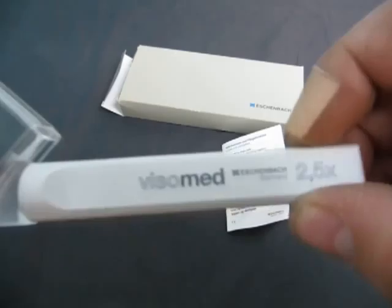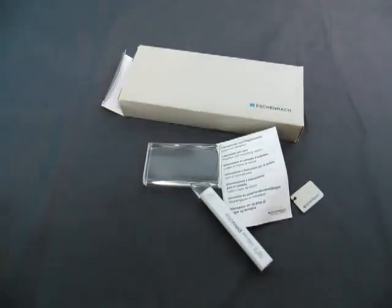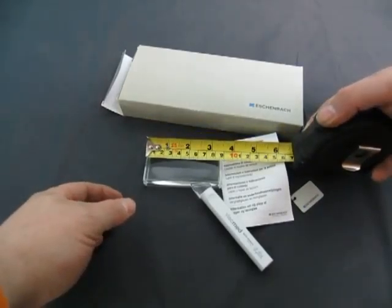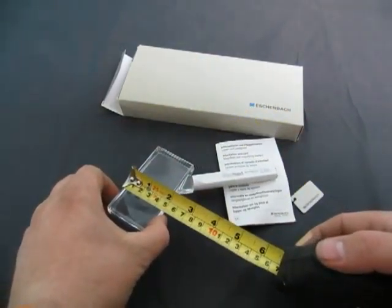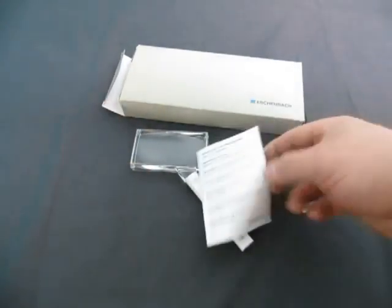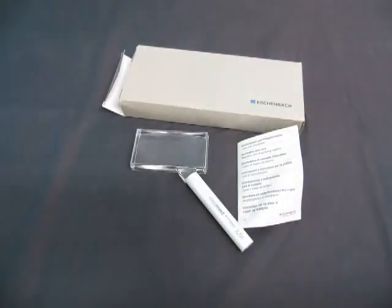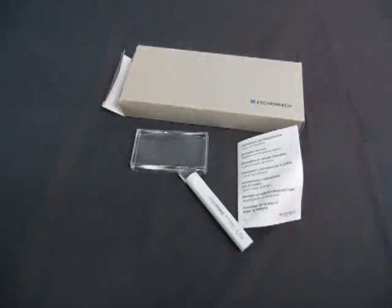It's by Vizio Med, and the piece here is 9cm x 5cm, and you get all the stuff with it. There you go — it's brand spanking new; it's old but it's new.